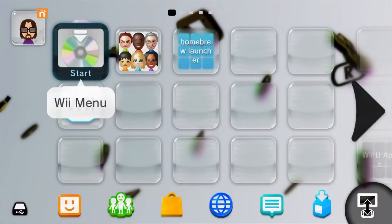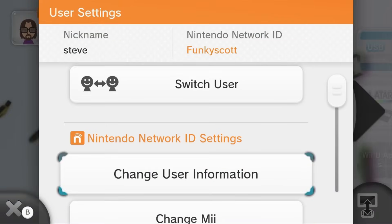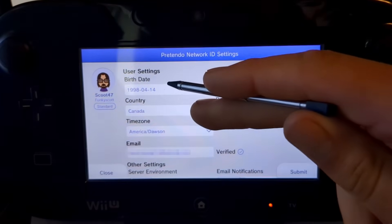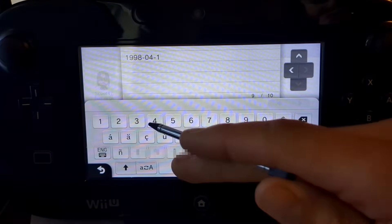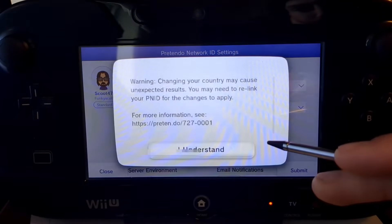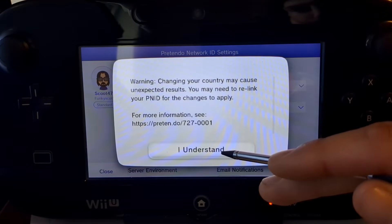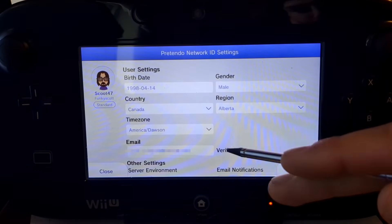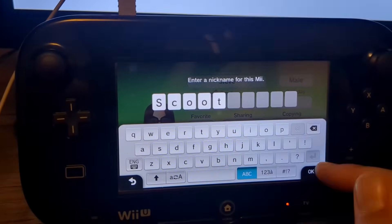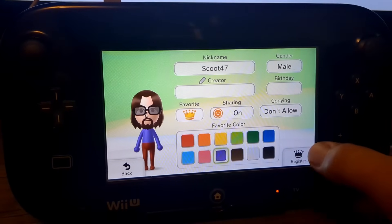Now for Pretendo, the first update is that you can now edit your user settings on your Wii U. This will allow you to change your region, add your birthday, and even change your email or check if it's verified. I think I forgot to mention this in my Pretendo setup video, but you can verify your email to avoid getting that email verification prompt every time you load your Wii U. And I am finally changing my Mii's name from Steve to Scoot.